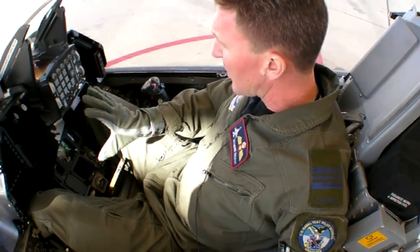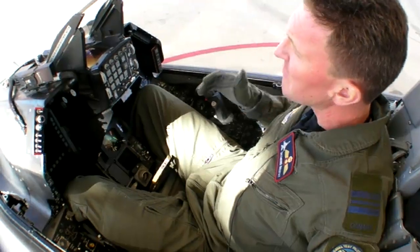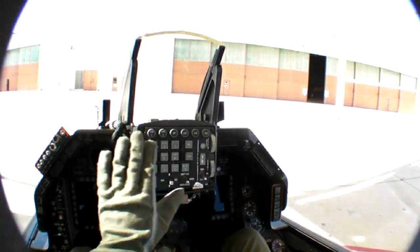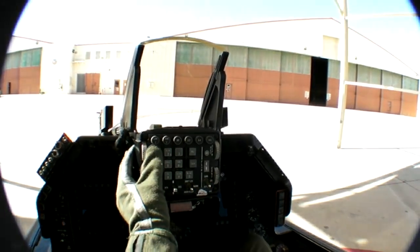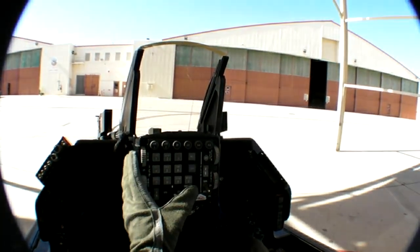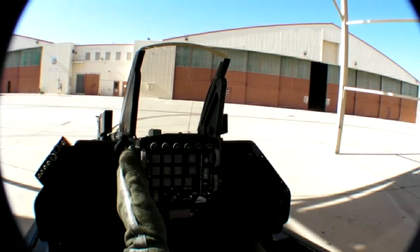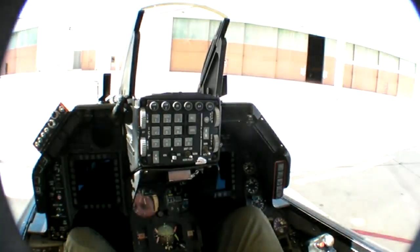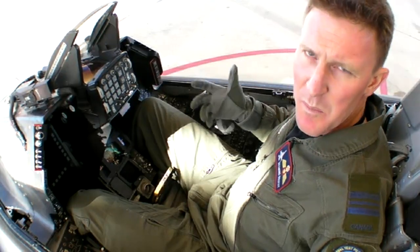Some of the other displays we're looking at: primarily we have the heads-up display, which provides the same sort of information that we'd see on our joint helmet-mounted cueing system. The keypad right in front of me is my interface with the mission computer of the aircraft. It allows me to enter navigational steer points, weapons information, et cetera.